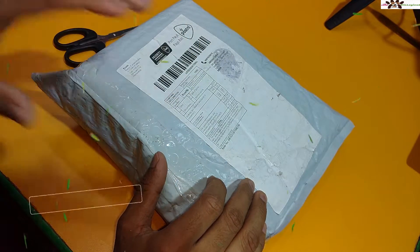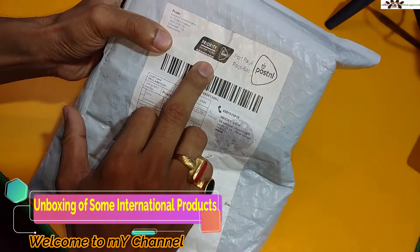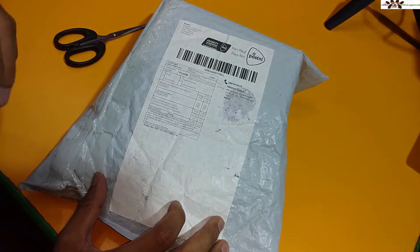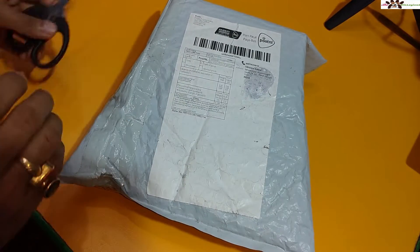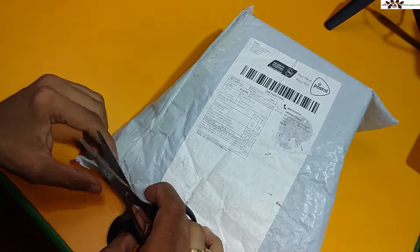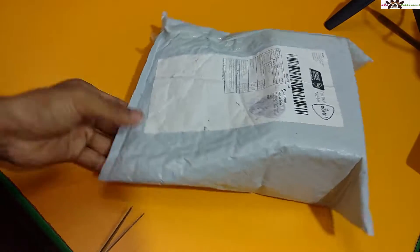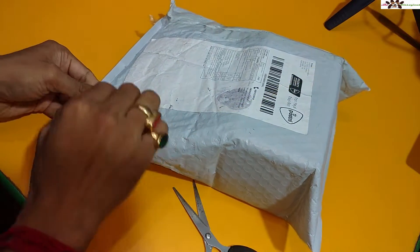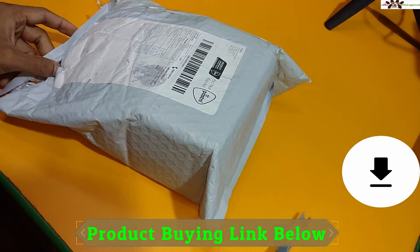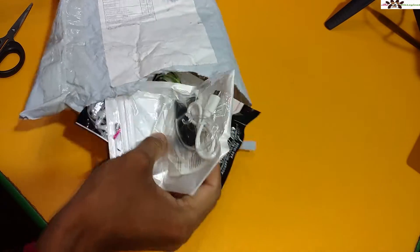Hi friends, welcome to the channel Video Logical. I am Rida, back with another video. I ordered a couple of products internationally — you can see this one. I just paid the shipment charges and got this. I want to open this up in front of all of you. I'll cut the packaging open like this. I'll put the buying links for all the products in the description section. If you have any doubts or questions, you can ask in the comment section and I'll clarify all your queries.